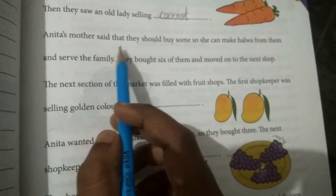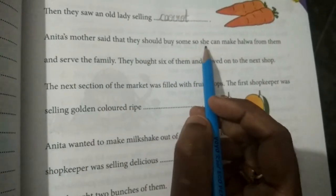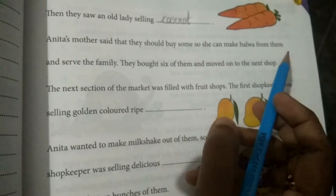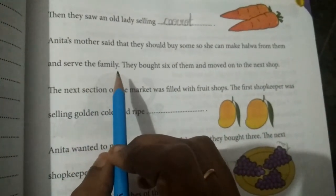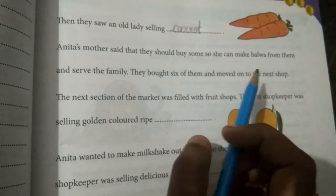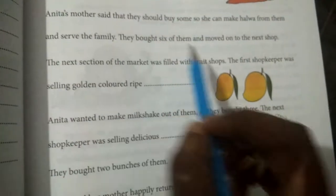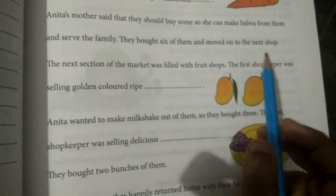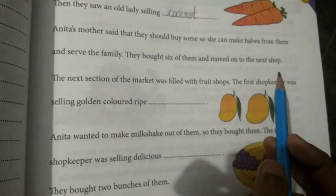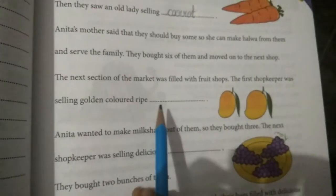Anita's mother said that they should buy some so she can make halwa from them and serve the family. With this carrot, they plan to make halwa for the family. They bought six of them and moved on to the next shop. How much did they buy? Six carrots.